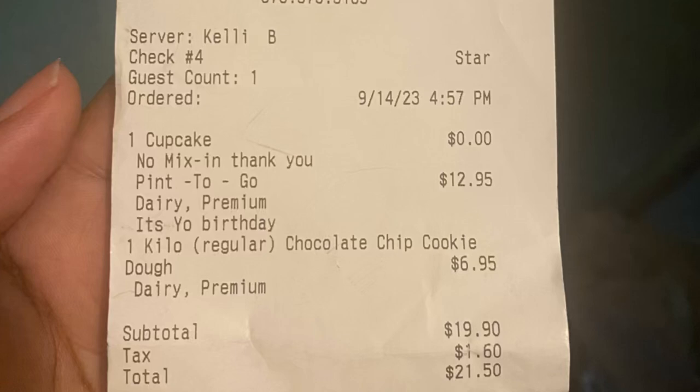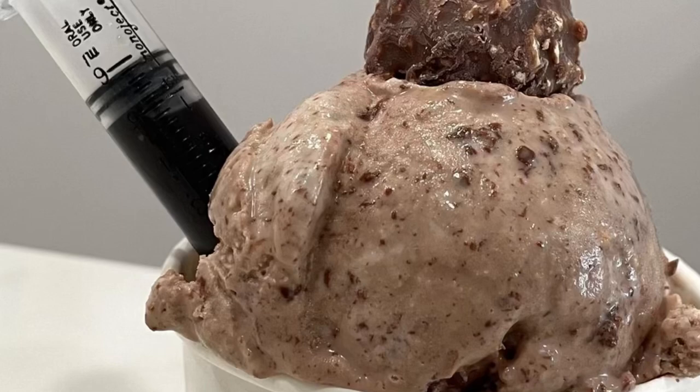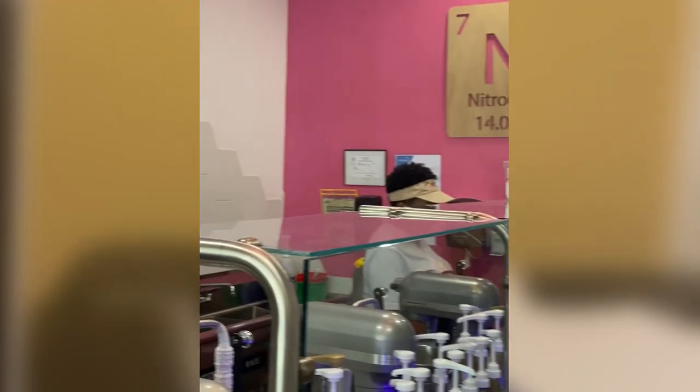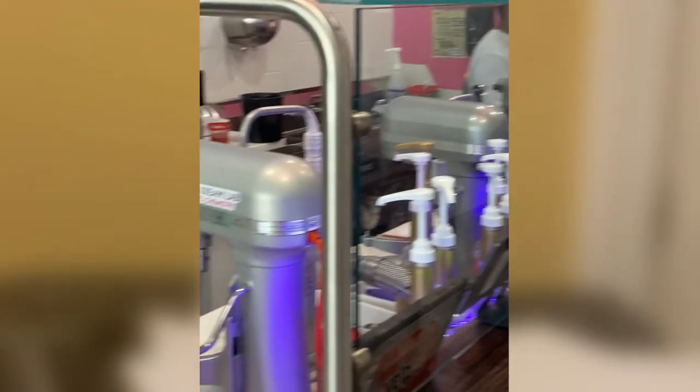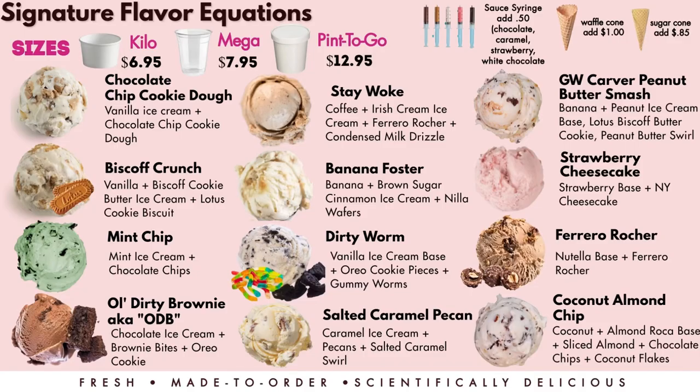The ingredients they use are all premium, made to order and fresh, so you don't have to worry about processing. They also have plant-based options if you're lactose intolerant, though that's a little bit more. You can also build your own ice cream or formulate your own, or you can choose from the signature flavor equations they have on the board.